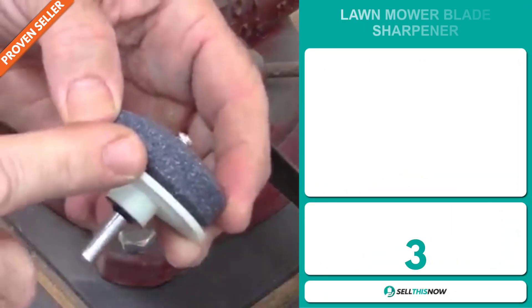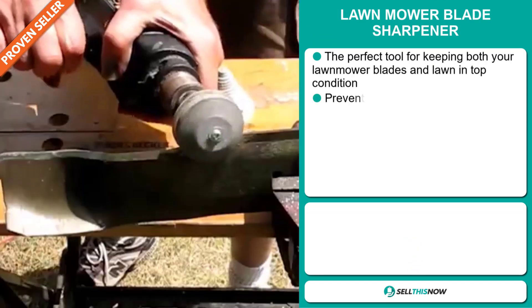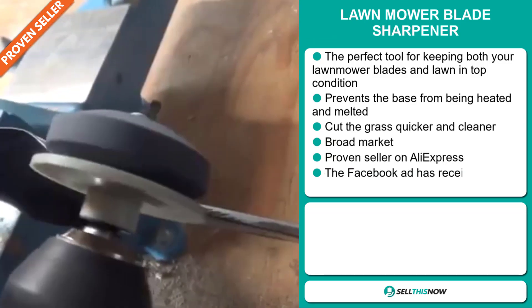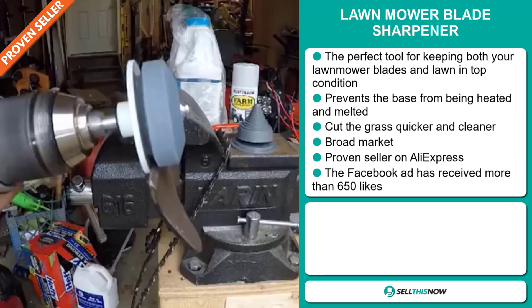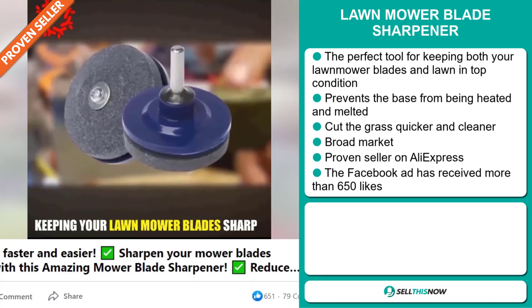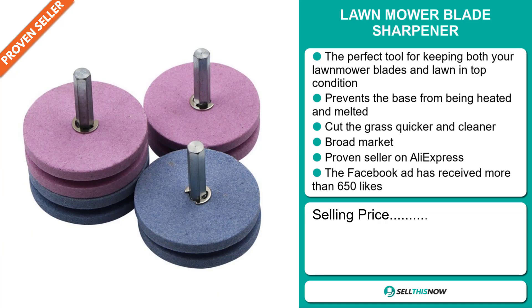Our next product is the Lawn Mower Blade Sharpener. This is the perfect tool for keeping both your lawn mower blades and lawn in top condition. It prevents the base from being heated and melted, and it cuts the grass quicker and cleaner. We also think that this item has a broad market base, and it's a proven seller on AliExpress with many, many orders. The Facebook ad has received more than 650 likes.